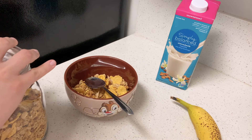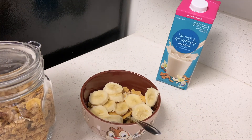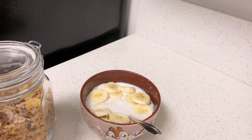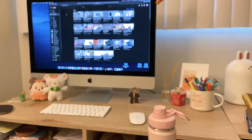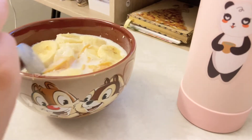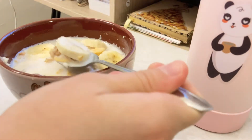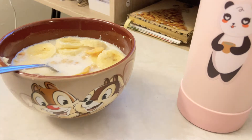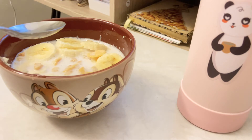I'm a big breakfast fan, so there's rarely ever a morning that I skip it. Today's breakfast is a bowl of maple pecan cereal from Trader Joe's, topped with a banana and some vanilla almond milk. On most mornings I end up watching YouTube videos while I eat breakfast, and this Sunday was no different. I really love any excuse to use this cereal bowl that has Chip and Dale on it — they're two of my favorite characters.